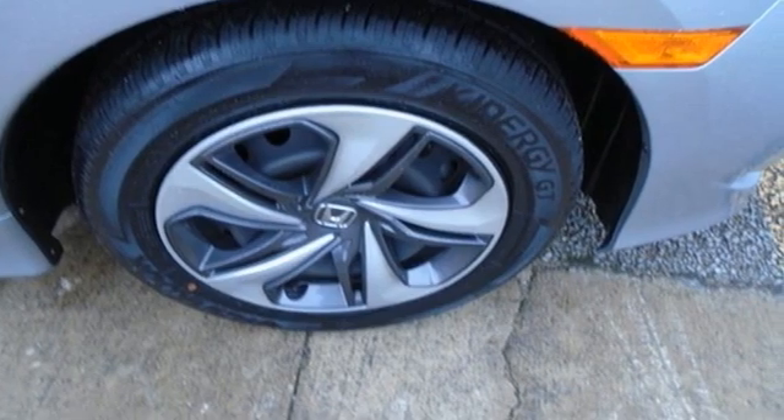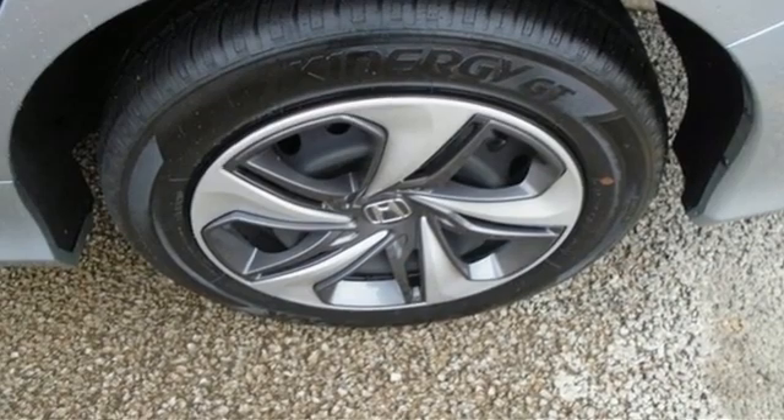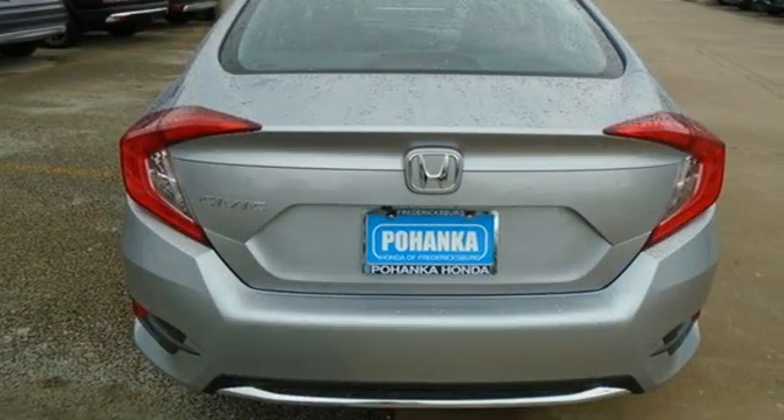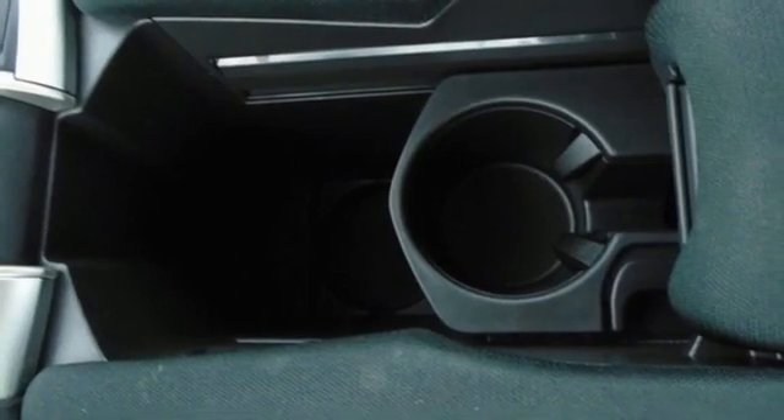And it comes with all the amenities you need: external memory control, wireless phone connectivity, manual tilting steering column, configurable instrument gauges, and key fob activated rear windows.